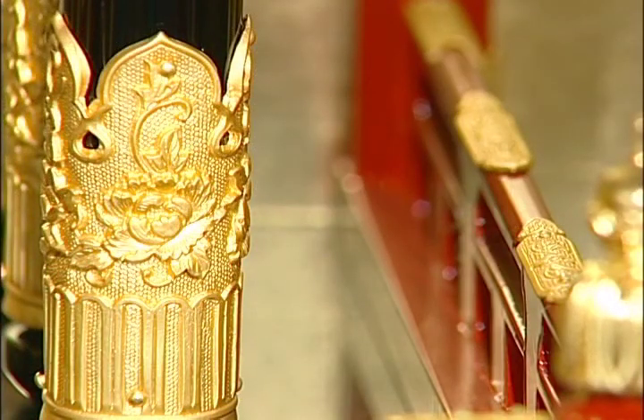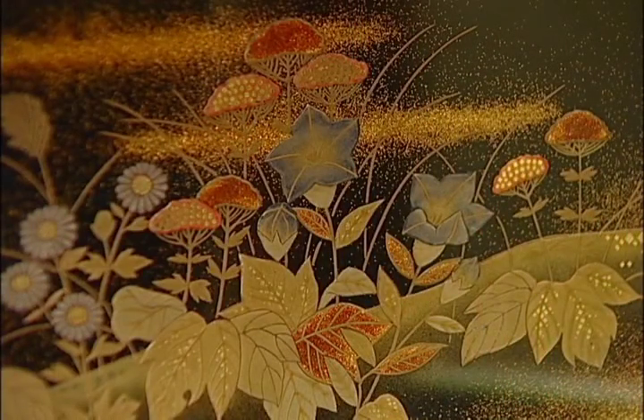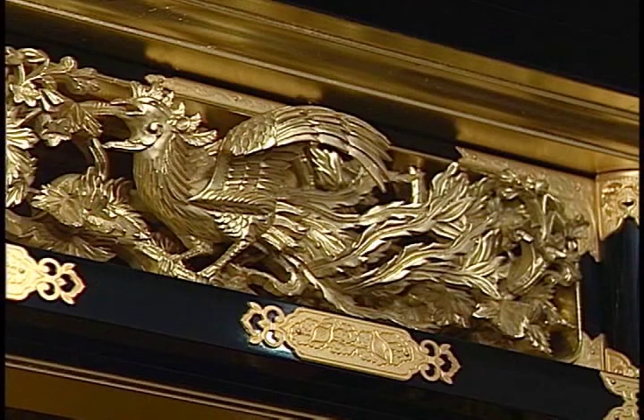The Buddhist altar is made with the highest level of skill of each craftsman. It's like a miniature of a temple — so delicate and elaborate.